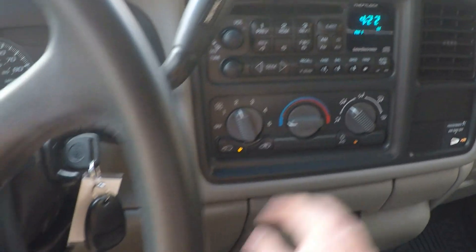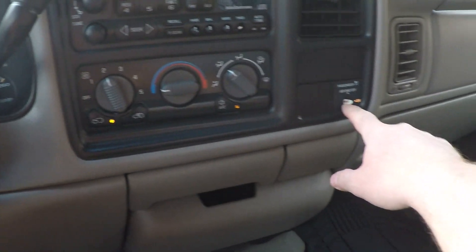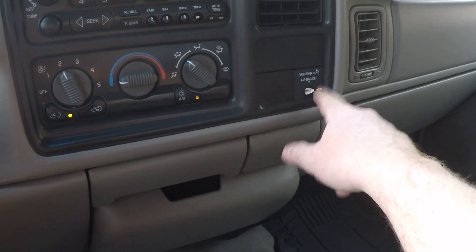AM/FM/CD radio, ice cold air conditioning, and a switch for the airbag so you can turn it on and off for the passenger.